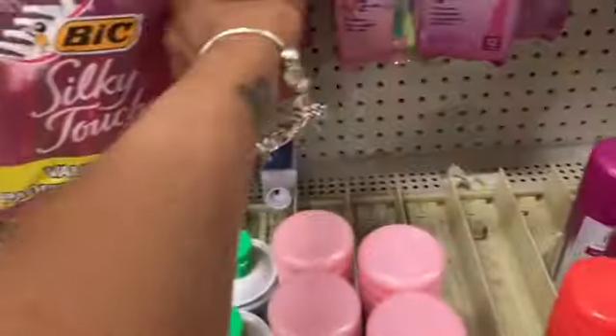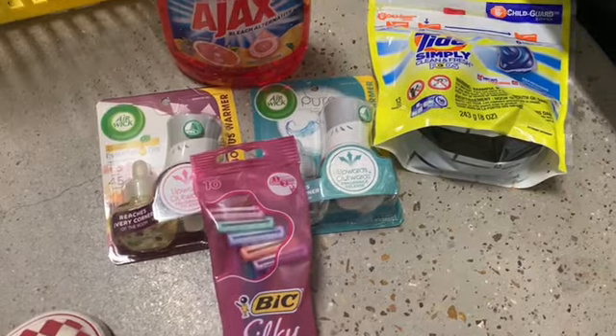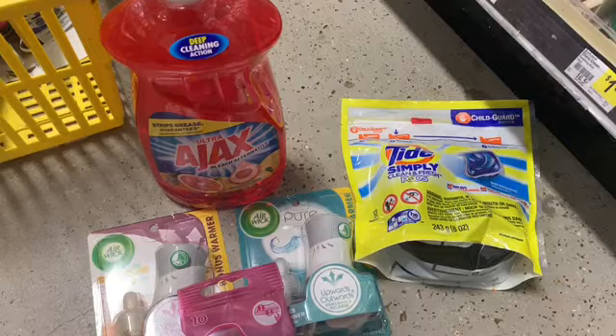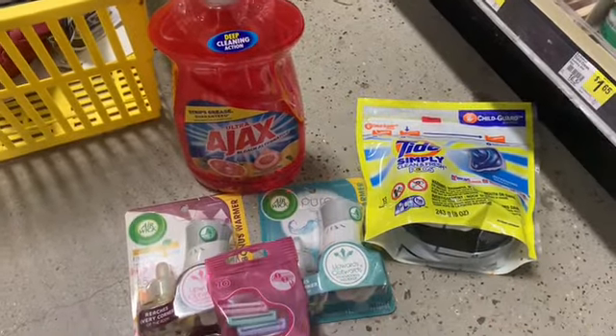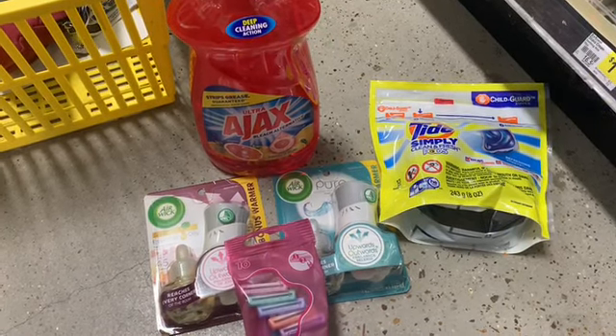Let's see what we're going to pay out of pocket for all of this. If you want to get the men's razors you can, but I'm going to get the women's because I have a lot of men's razors at home. So this is everything that we're getting. Anybody can do these deals. Just to let you guys know, once you use these coupons, that's it.